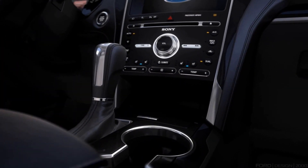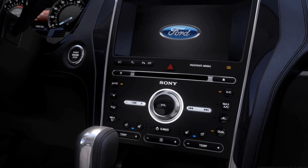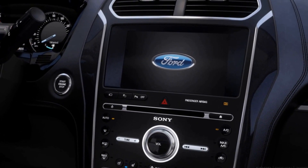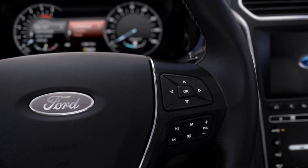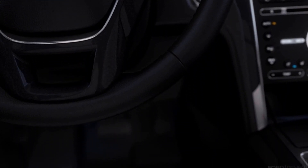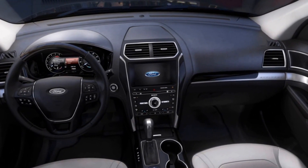The MyTouch system — Lauren touched on before, no pun intended — the screen is big. For all the people that complain about the MyTouch system, I've never had any problem with it, frankly. I've thought it's been one of the more usable systems in here.